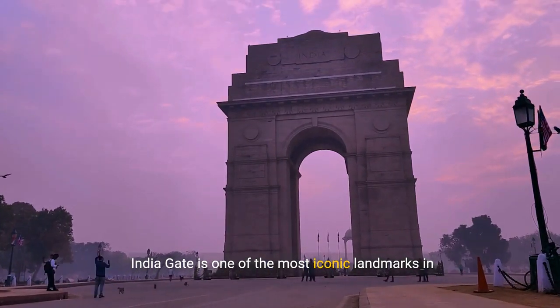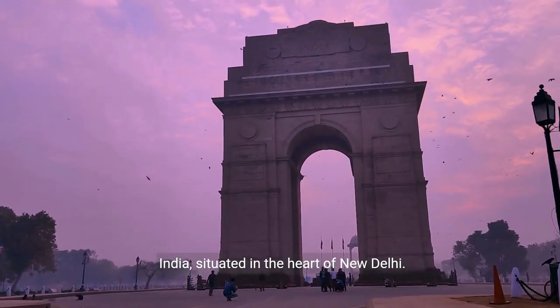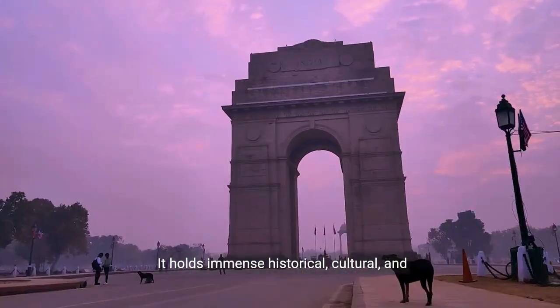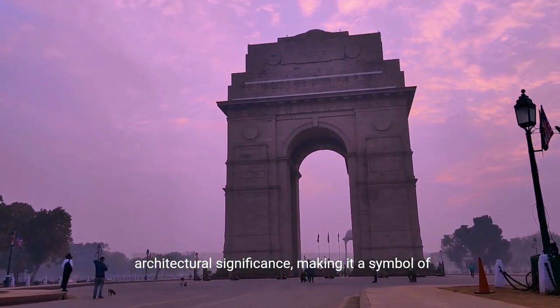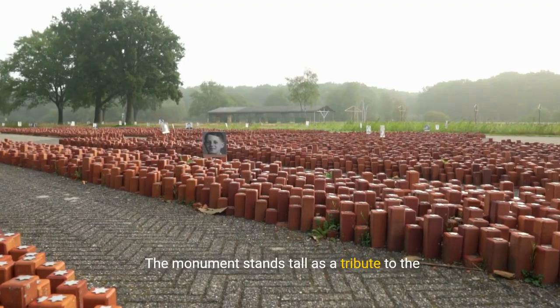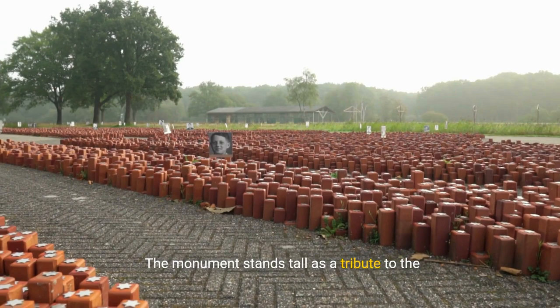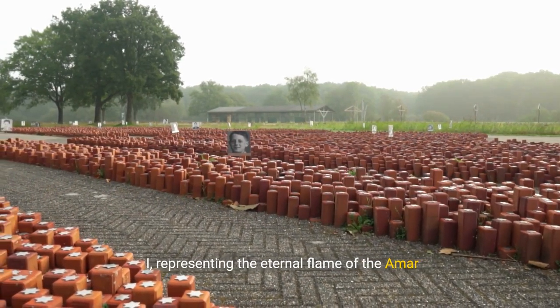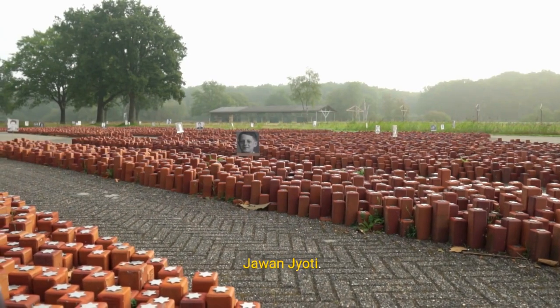India Gate is one of the most iconic landmarks in India, situated in the heart of New Delhi. It holds immense historical, cultural, and architectural significance, making it a symbol of national pride and patriotism. The monument stands tall as a tribute to the soldiers who sacrificed their lives during World War I, representing the eternal flame of the Amar Jawan Jyoti.